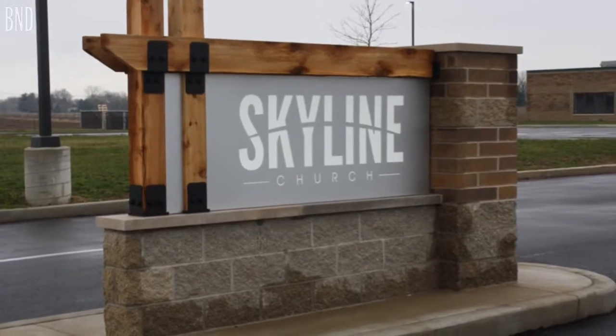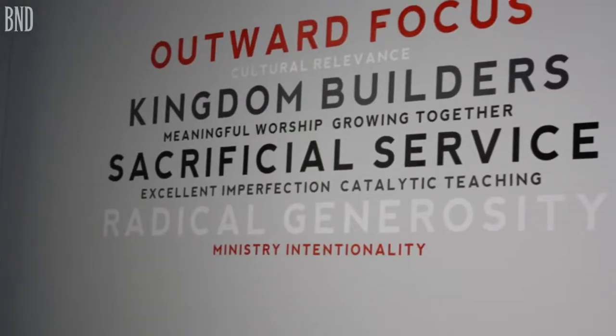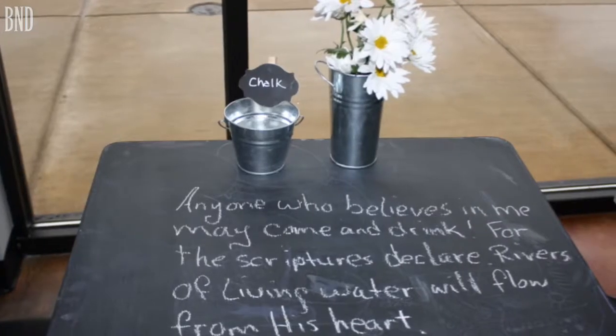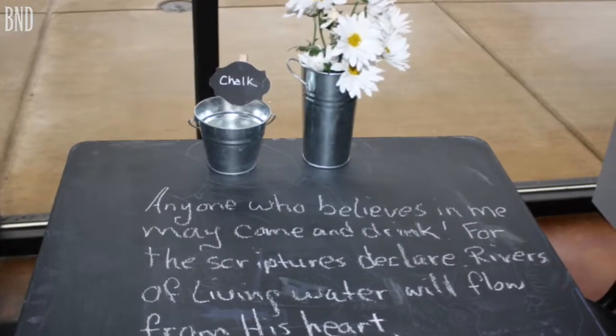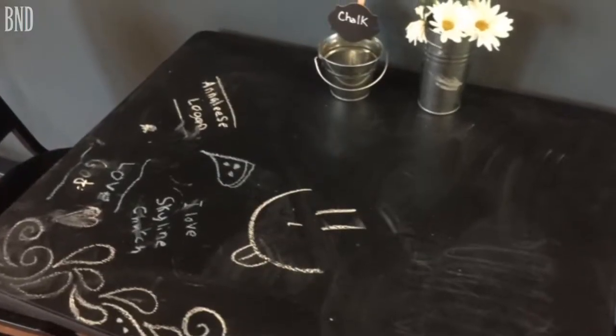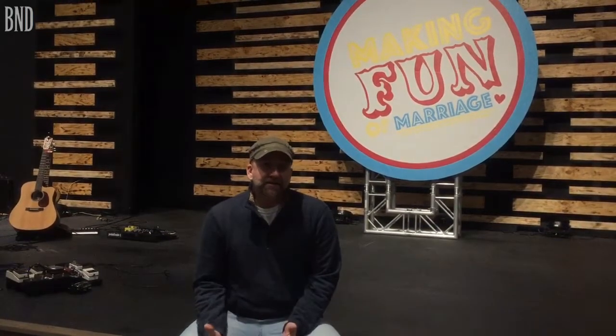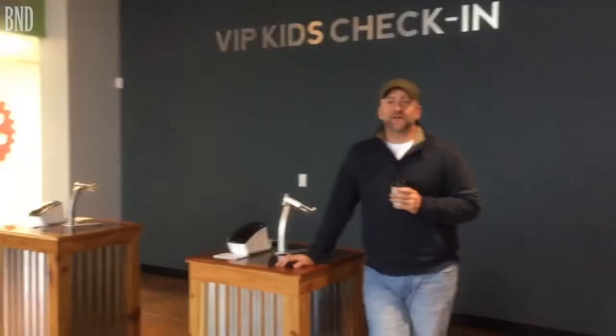We just look forward to seeing what God has in store for us in the future because as we look around our new facility and see all of the new homes being built, we know there are going to be tons of young families moving into the area. That's one of our main focuses at Skyline — ministering to the needs of husbands, wives, children, men, and women, and building strong foundations for our community, because strong foundations for families are strong foundations for churches and communities alike.